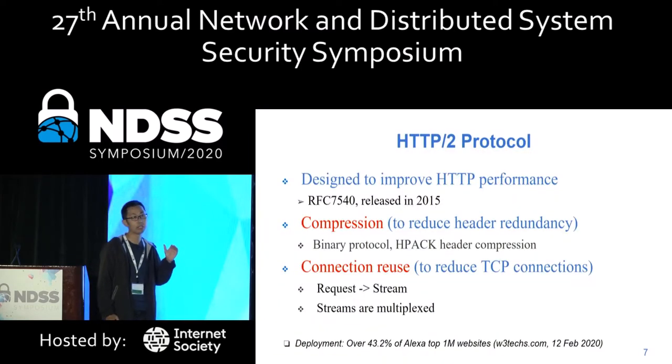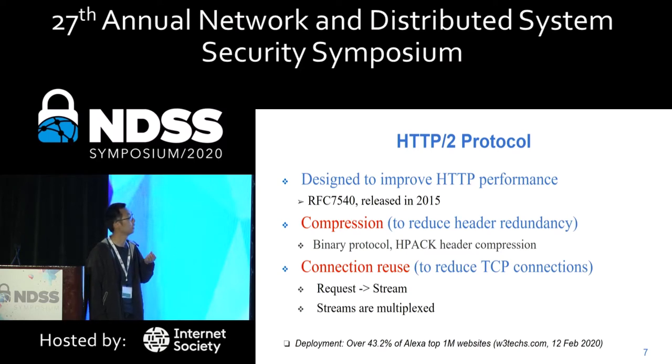HTTP/2 is a new standard released in 2015, designed to improve HTTP performance. Compared with HTTP/1, it has two big optimizations. The first is compression: HTTP/2 introduced binary protocol and HPACK header compression to reduce header redundancy. The second is connection reuse: HTTP/2 introduced multiplexed streams to reduce TCP connections. Our attacks exploit these two optimizations.